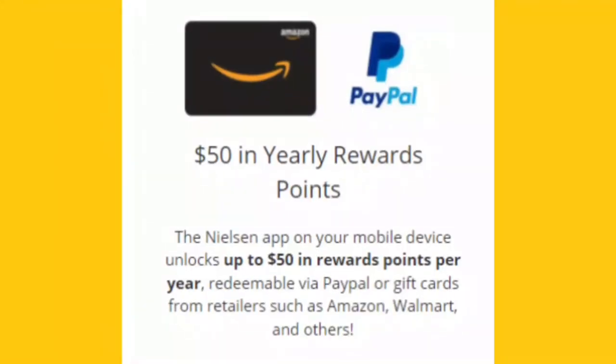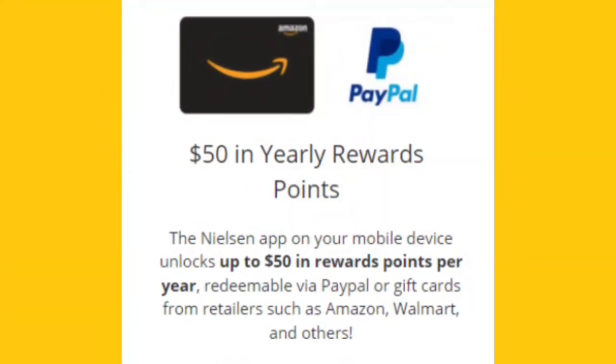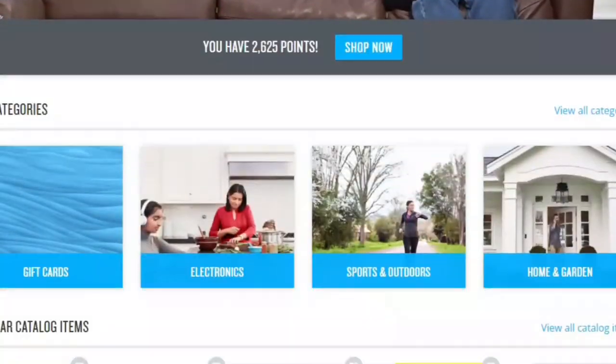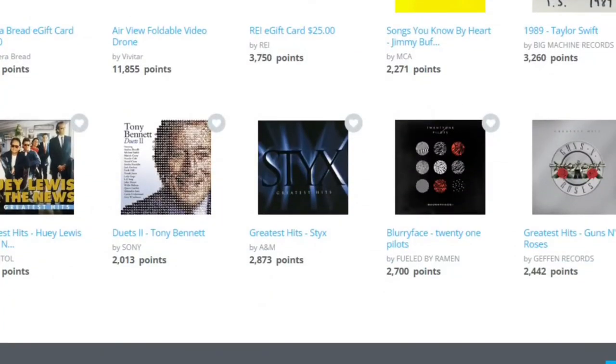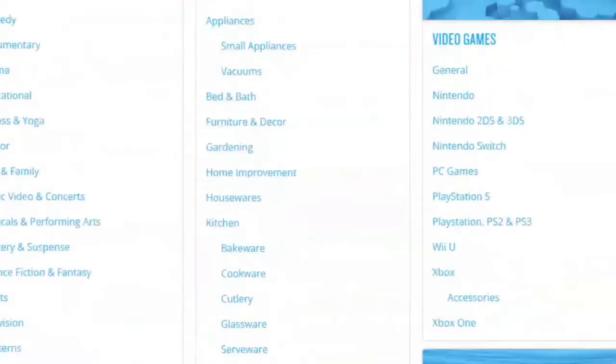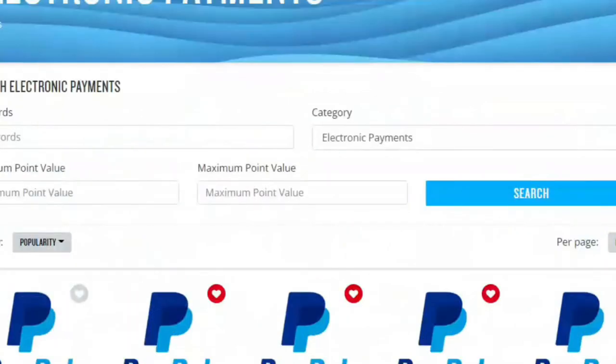How much money can you make from Nielsen's data collecting program? Nielsen offers you reward points for your data. Points can be redeemable for gift cards from retailers like Amazon, Walmart, and other retailers, music CDs, and most of all, actual cash. If you scroll through the rewards tab, once you accrue enough points, you can redeem them for electronic payments issued via PayPal or direct deposit.